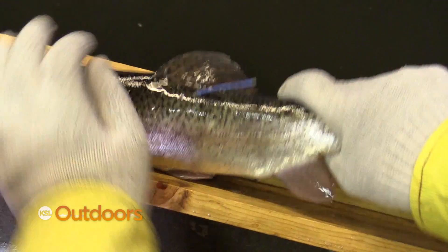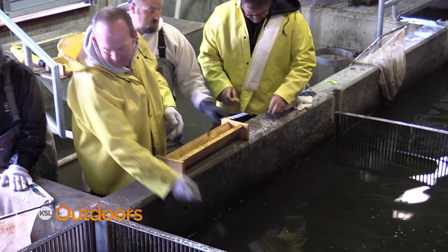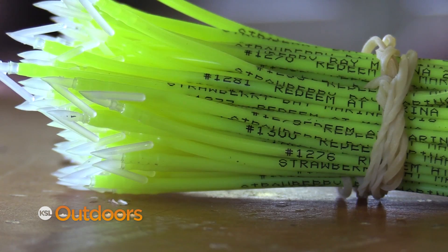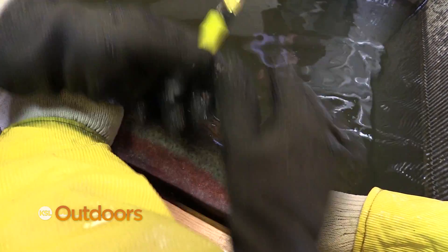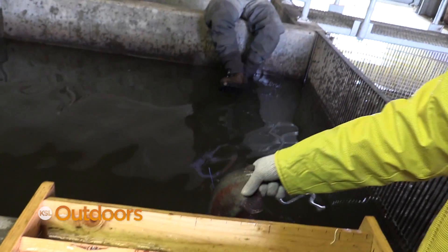We're doing the Tag Fish Contest again this year. It's always exciting. That's gonna be one of your prized fish there. The contest is gonna be the same as it's been run in the past — that fish is a prize in and of itself at 20 inches. We're gonna have the tags in the fish and they're gonna be visible. We're having a yellow and a blue tag in there. Anybody can participate — you don't have to sign up or pay any entry fees. Everybody who wants to come up to Strawberry and catch a fish is eligible.